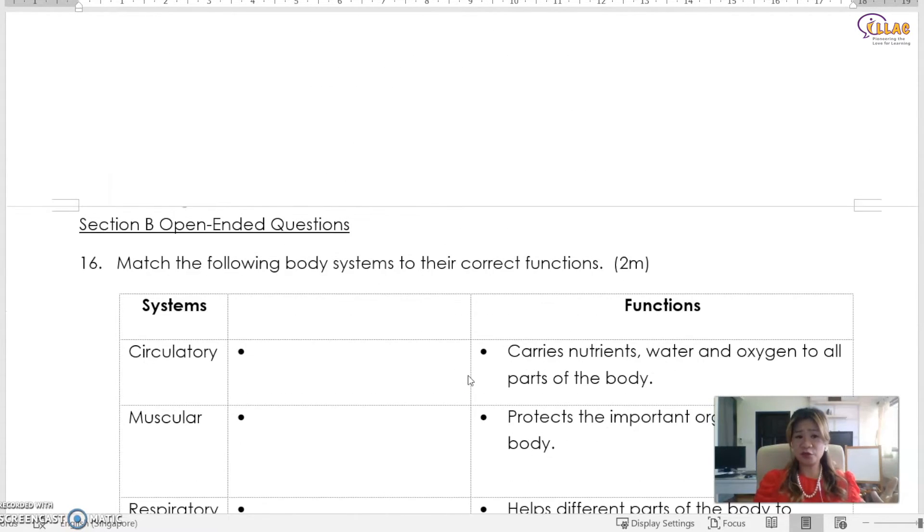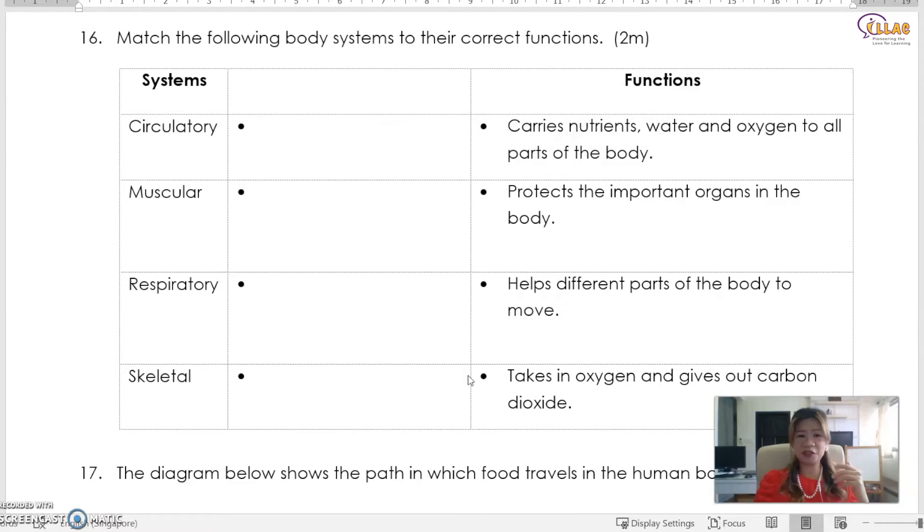So this is what you need to know for human systems. Let's try a few questions. You may pause the video to try this out yourself. Think about the lines — how do you join them together? Circulatory system is what? Muscular system is what? Respiratory system is what? Skeletal system is what? The circulatory system carries nutrients, water, and oxygen to all parts of the body.